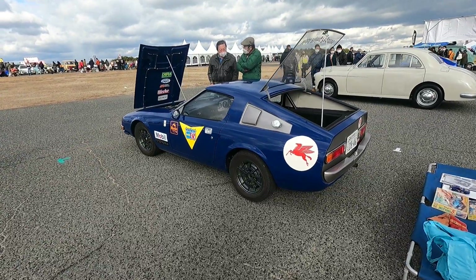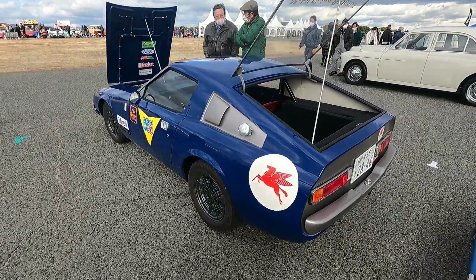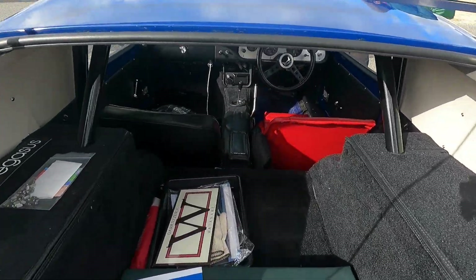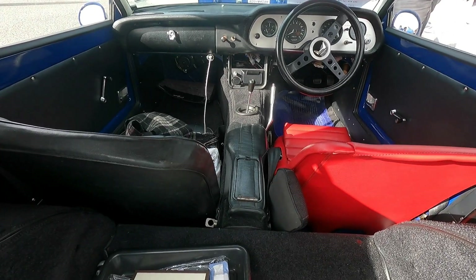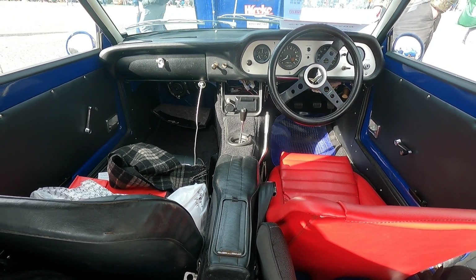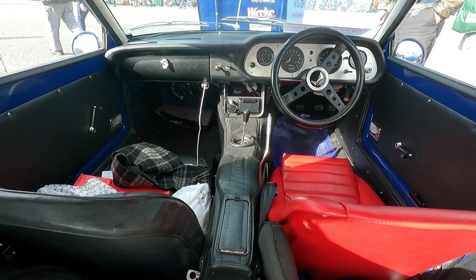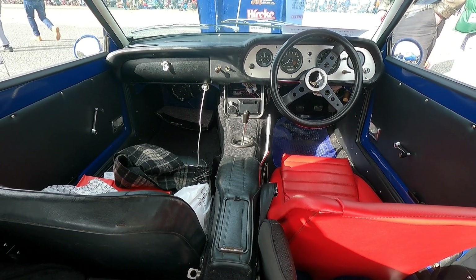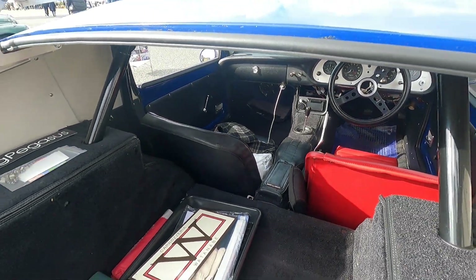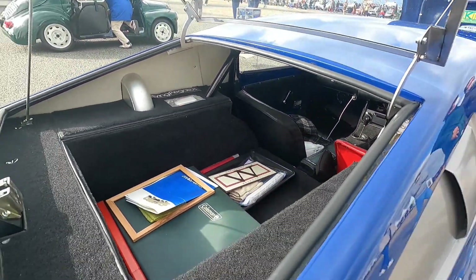We're going to swoop on in into that interior where there are a couple of surprises. That dash fascia is actually different from the standard S600 — the gauge layout, just the general shape there. I see the standard gauges, with red lines at 9,500 RPM. Incredible. And it looks like they didn't bother making the maximum space they could out the back there, which strikes me as odd.